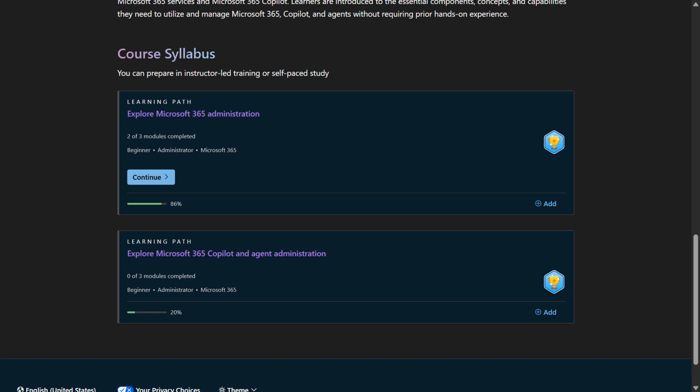To study and cram before the certification, I used the Microsoft Learn content. As a Microsoft Certified Trainer, I also looked at the Microsoft Official Course, but since it's now based on Microsoft Learn, the free Microsoft Learn content actually has more than what I have access to as an MCT — so you're not missing much.